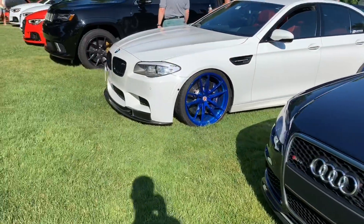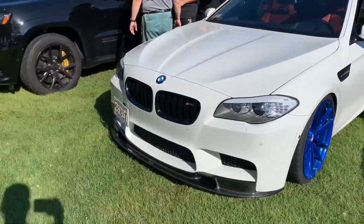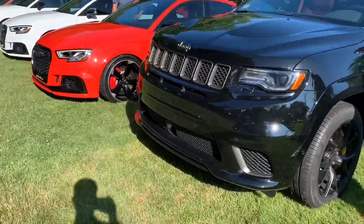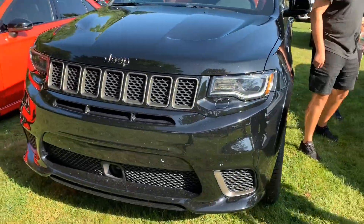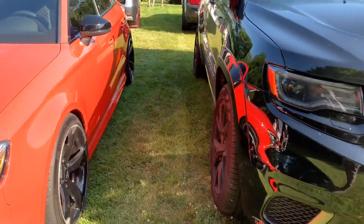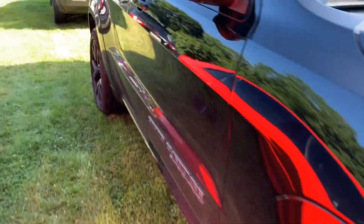There's another M5 F10 over there. Check this out — Jeep SRT, or is that a Trackhawk? Yeah, it's a Trackhawk. Definitely a Trackhawk.